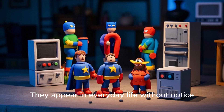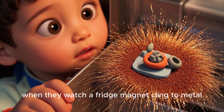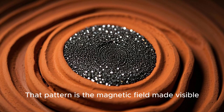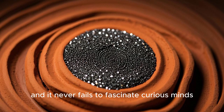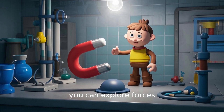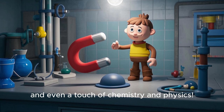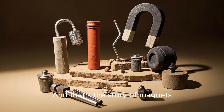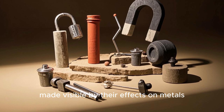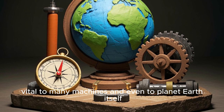Magnets appear in everyday life without notice. A child's first wonder might be watching a fridge magnet cling to metal, or seeing iron filings create beautiful patterns around a bar magnet. That pattern is a magnetic field made visible, and it never fails to fascinate curious minds. With just a simple magnet, you can explore forces, motion, polarity, and even a touch of chemistry and physics. And that's the story of magnets — silent forces driven by invisible fields, made visible by their effects on metals and compasses, vital to many machines and even to planet Earth itself.